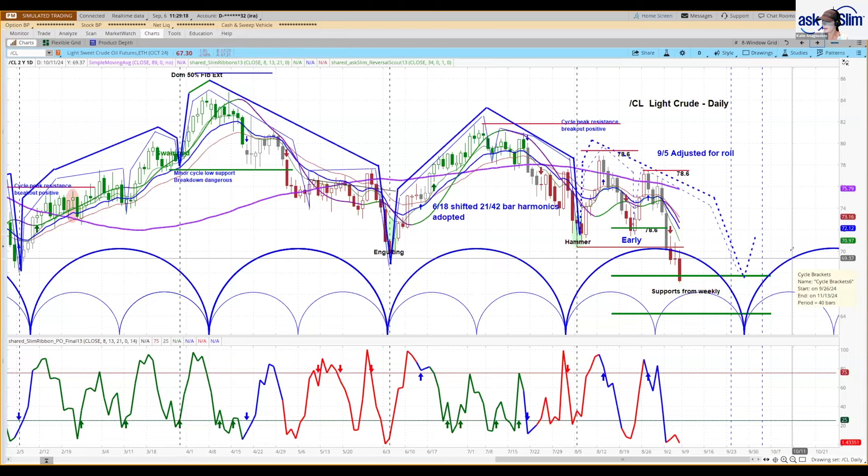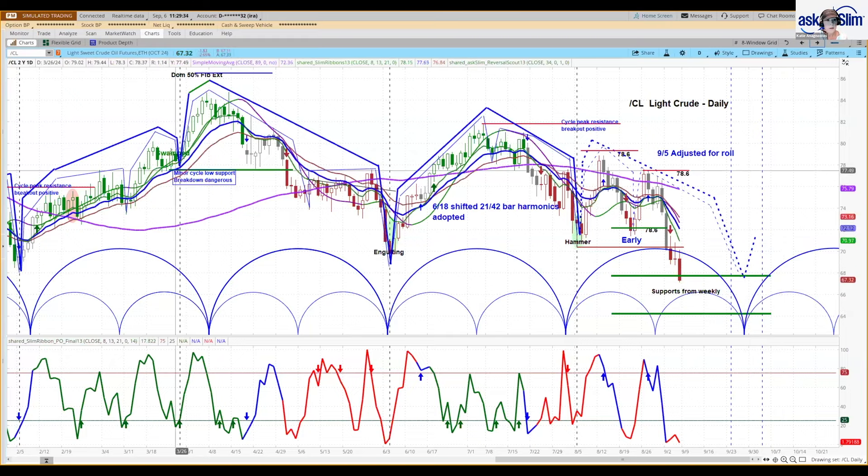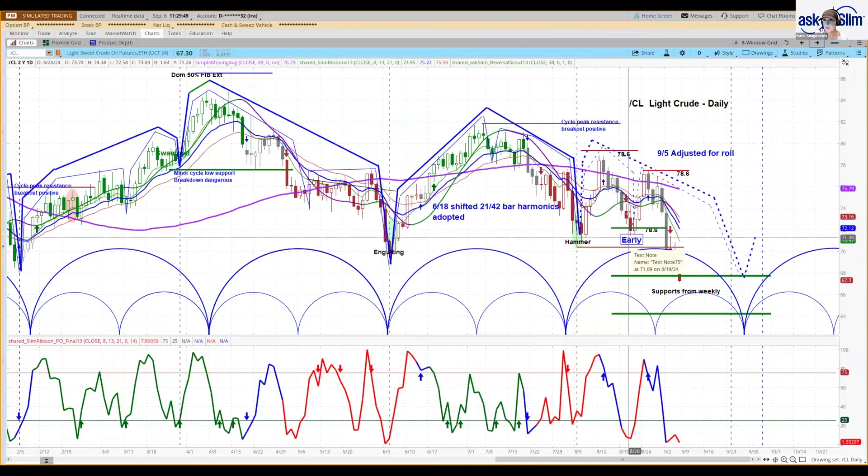Beyond that, the next daily cycle is due to end in mid-November, so that is starting to line up with that weekly cycle timing window. I do want to point out that crude oil has a tendency to sometimes move up very strongly in these rising phases, even out of a negatively configured cycle like this one. Negatively configured means it ends lower than where it began — in this case it was much lower, but it moved up sharply and got to the 78.6% Fibonacci level.